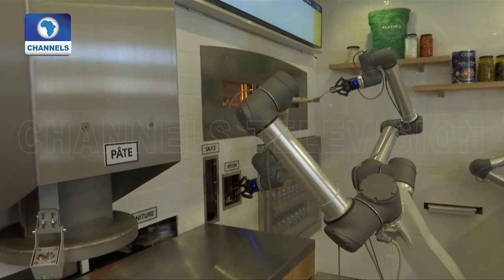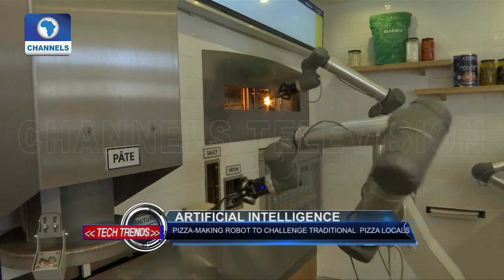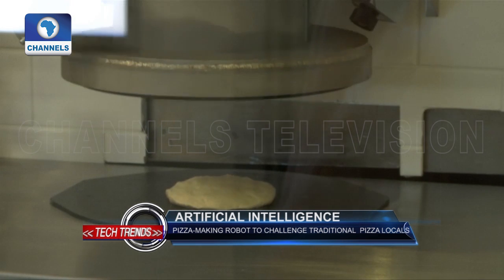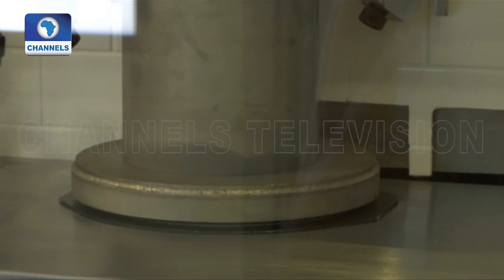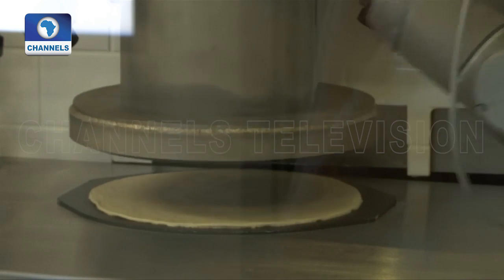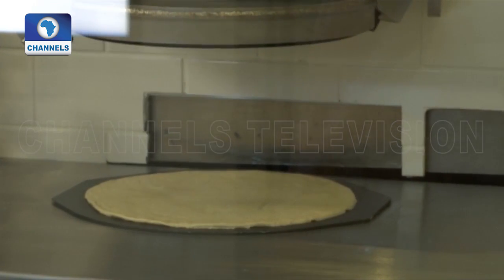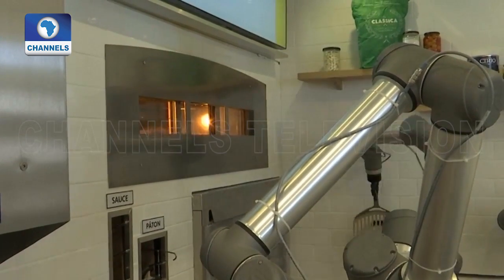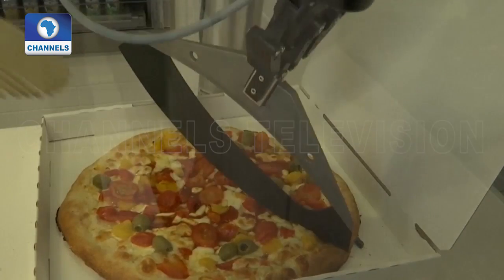Are robots about to take over the worldwide famous culinary art of pizzas? This is what French startup Ekim believes with its brand new concept of a pizza robot. Usually seen in factories, this robot is capable of spreading tomato sauce on the pizza base, putting the pizza in the oven, taking a cardboard box and cutting the pizza.